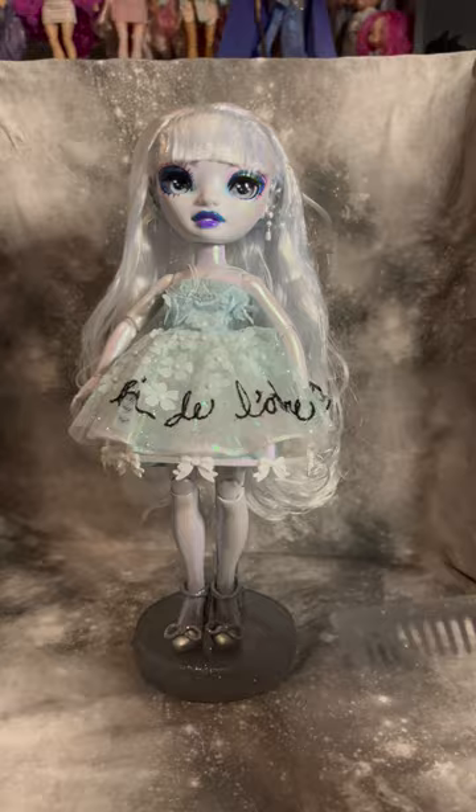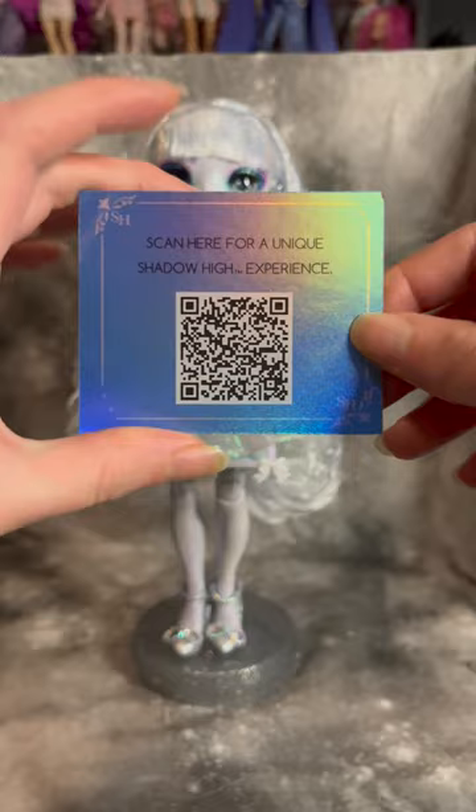Eliza comes with her stand, a little comb to match. She has a Shadow High invitation with a QR code on the back that just leads to the MGA website for Rainbow High. She obviously has her beautiful wings, which I have undone for the purpose of this review, and herself.